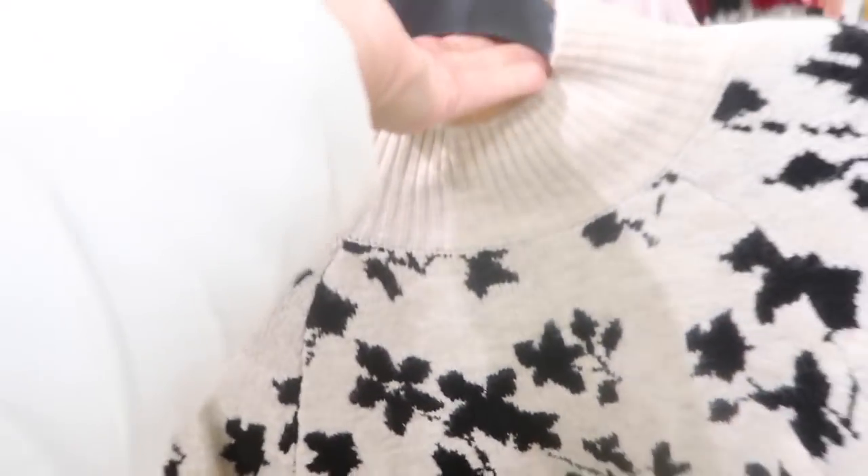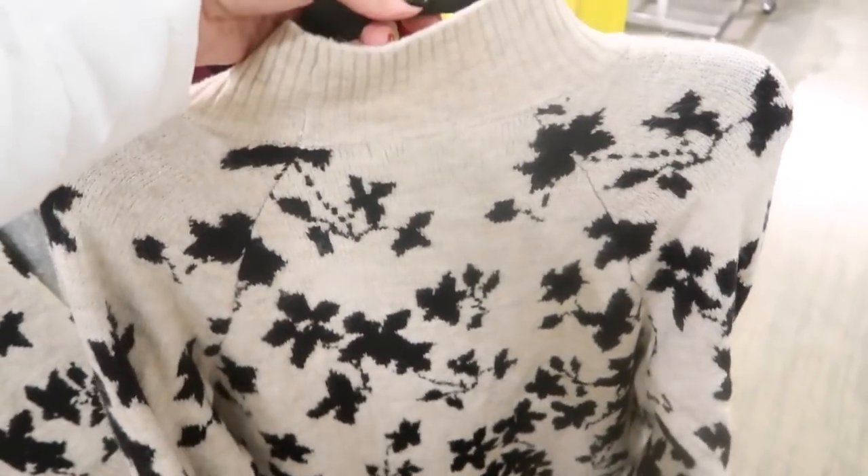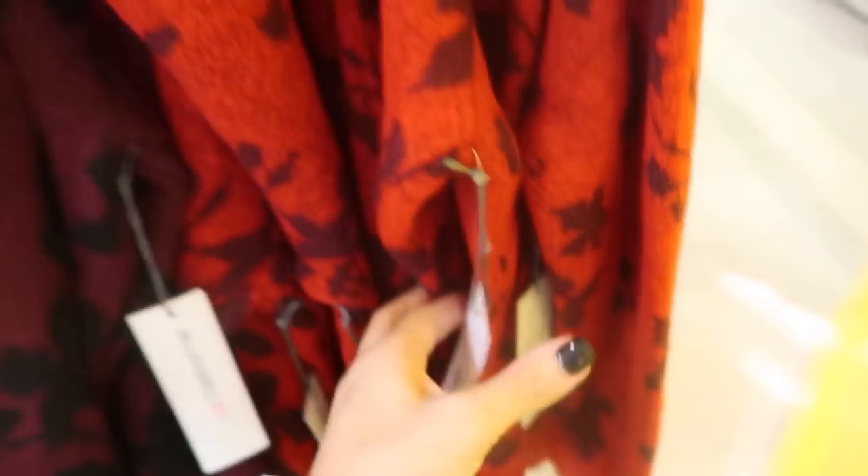New mock neck oversized tunic sweaters from Liz Claiborne feature a black and floral combination, a mock neck, and a longer length great for jeggings or leggings. They come in beige and black, gray and white, burgundy and black, and red with purple — normally $44.